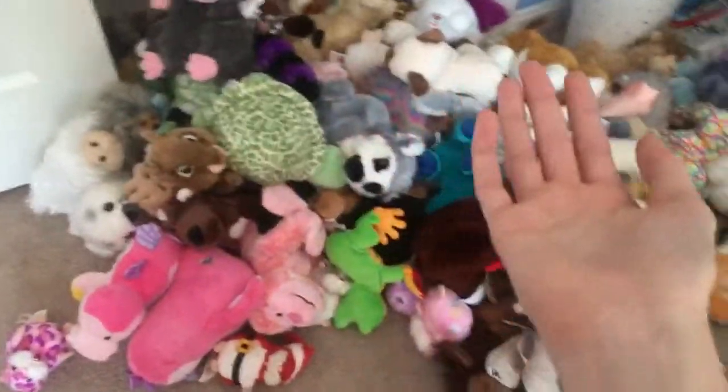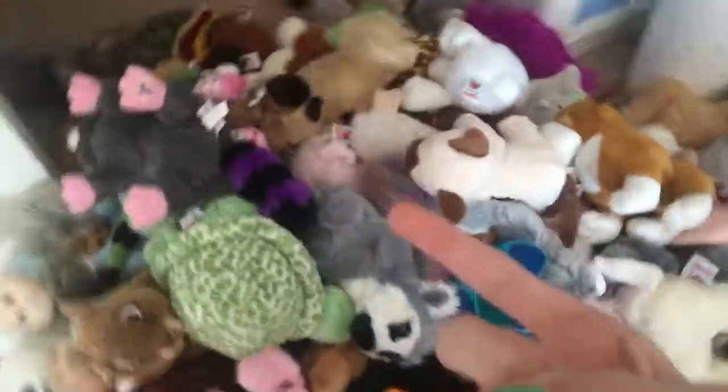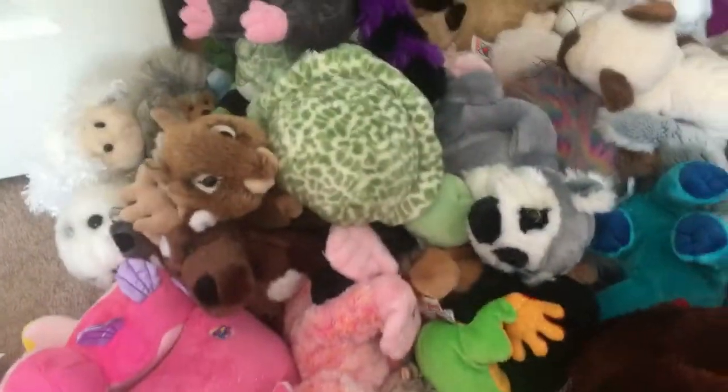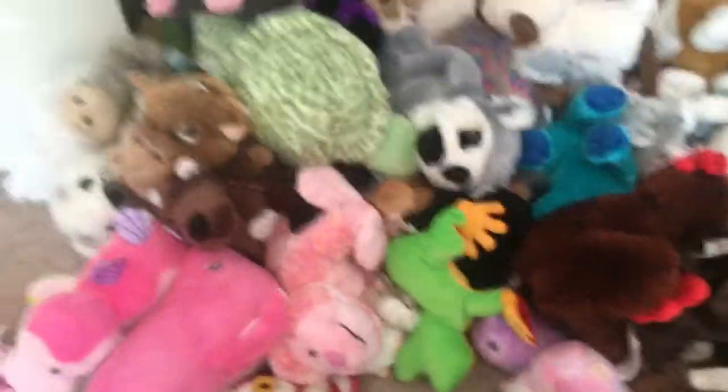Today I'm going to be showing you guys how I organize and store my Webkinz. This is including Littlekins, signatures, regulars including Kins Clips, and Amazing Hamsters, and also Amazing World plushies.